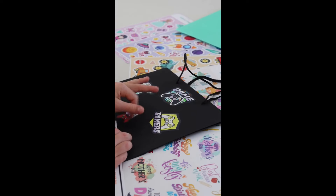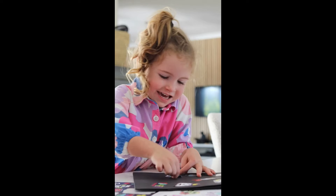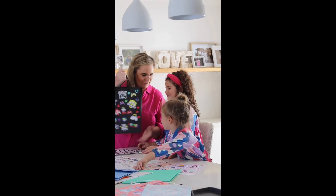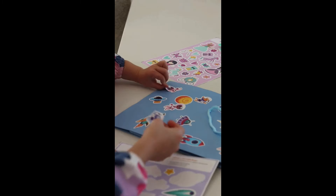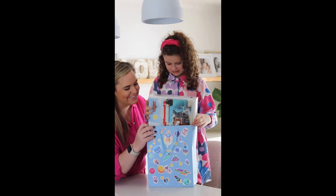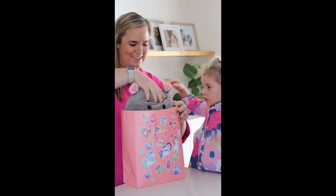My girls have loved letting their creativity shine as they personalise each gift bag for their friends, and I know their gifts are sure to stand out from the crowd at their next party. Shop now and watch your kids' imagination take flight as they craft something truly magical for their friend's special day.